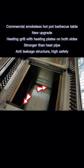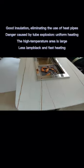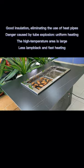Anti-leakage drop track ensures high safety and good insulation, eliminating the use of heat pipes and the danger caused by tube explosion.